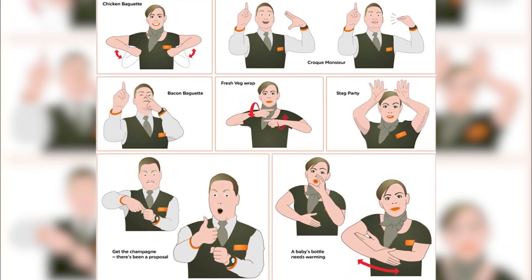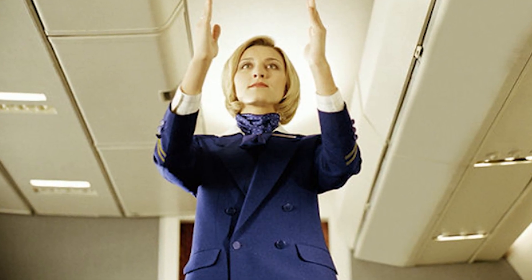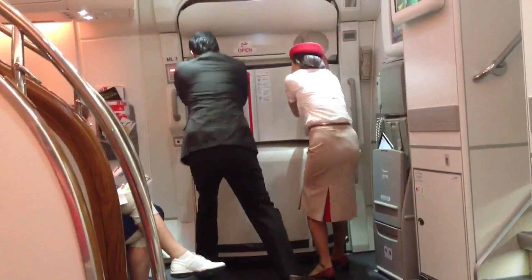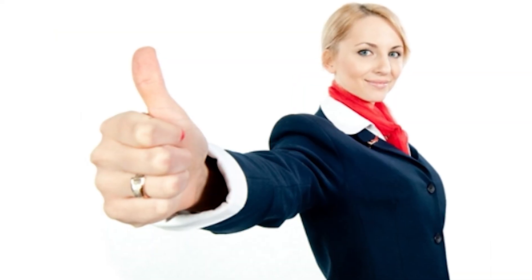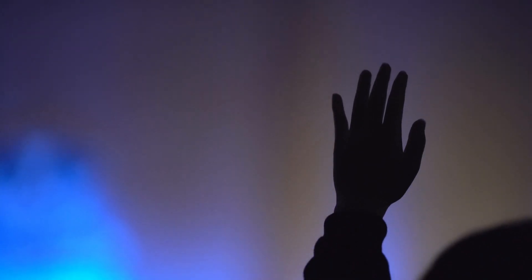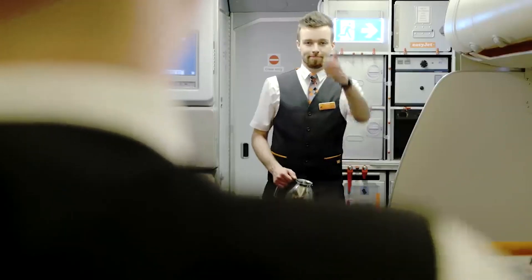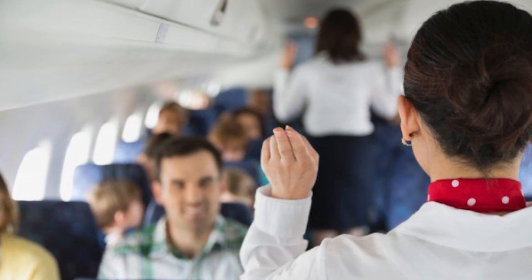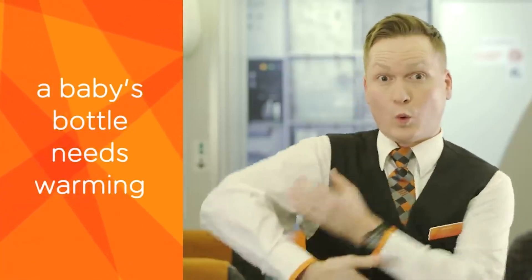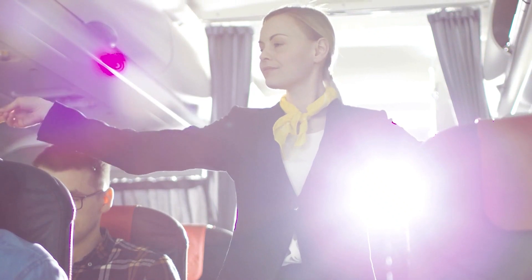Flight attendants utilize a range of hand signals to communicate effectively in various situations. These signals include sweeping motions to indicate fastening seatbelts, crossed arms to signal closed doors during safety demonstrations, thumbs-up gestures to signify task completion, and pointing to direct passengers to exits or facilities. Hand raising is used to request assistance, and hands on hips might indicate passengers should stay seated. Hand signals also assist in counting remaining passengers, signaling seat adjustments, or conveying emergency procedures — vital for clear communication in noisy environments or during emergencies.